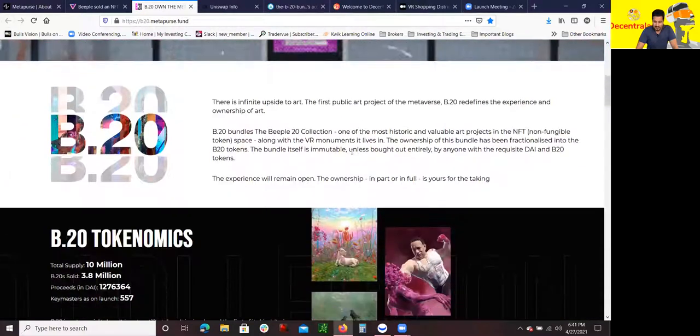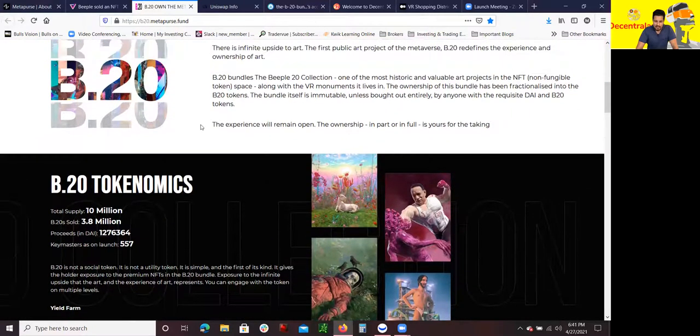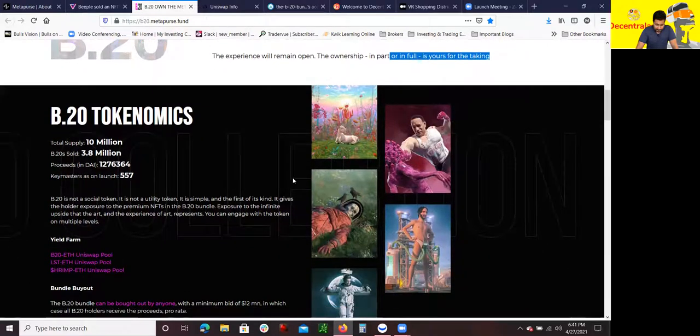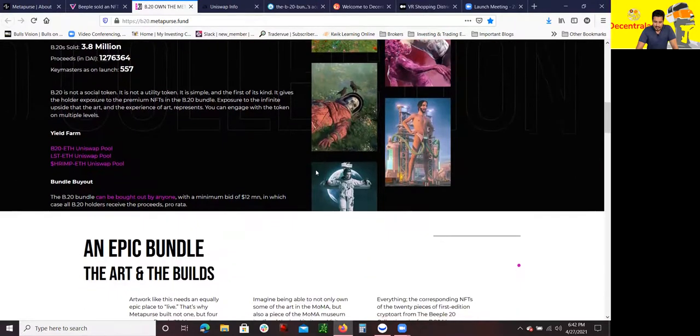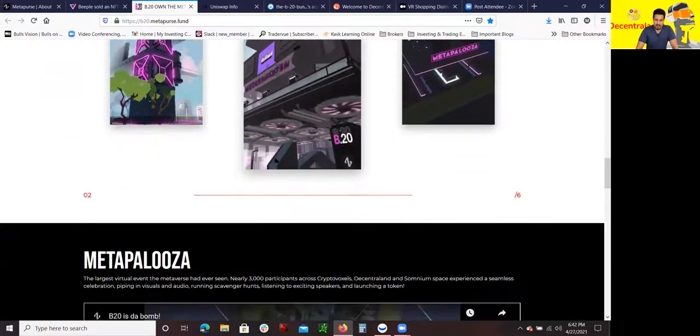Going over more about what this B20 thing is — the B20 bundle and collection is one of the most historic and valuable art projects in the NFT space, along with the VR monuments it lives in. The ownership of this bundle has been fractionalized into B20 tokens. The bundle itself is immutable unless bought out entirely by anyone with the requisite DAI and B20 tokens. The experience will remain open, and ownership, in part or in full, is just for the taking. These NFT digital art pieces are right now on display in the virtual reality realm — the Metaverse.